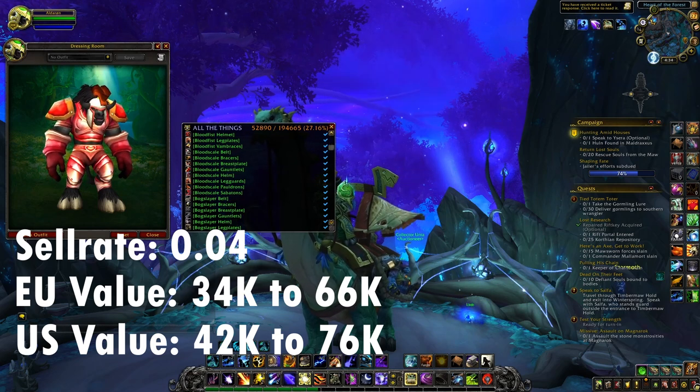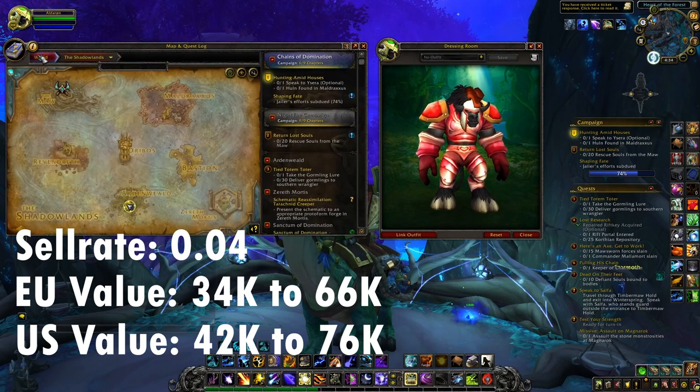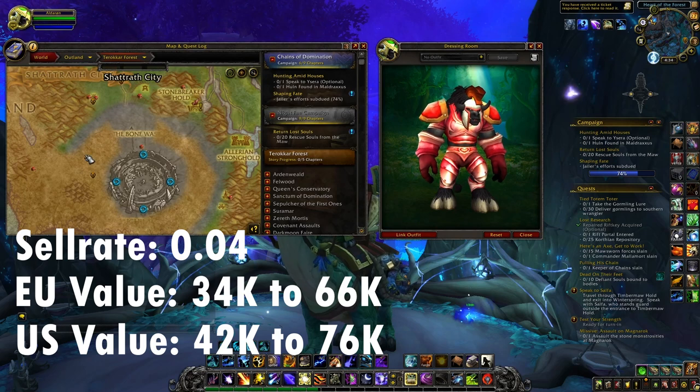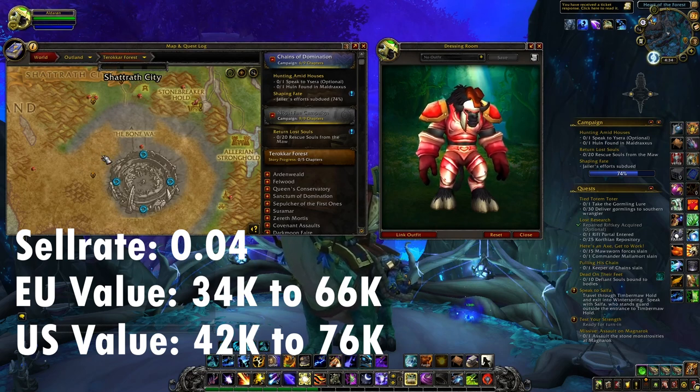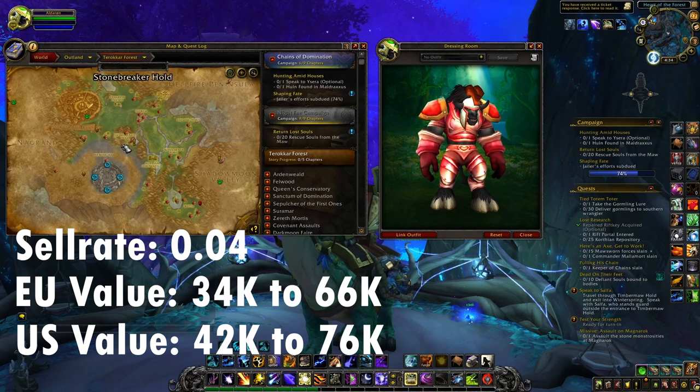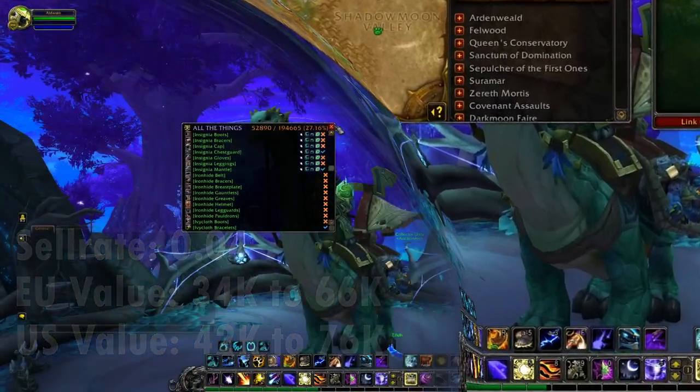In order to get this set you want to go to Outland. One of my favorite spots is a camp where there are a lot of mobs you can kill quickly that have a chance of dropping these items. You can also do the different dungeons — this is a world drop set so you can get it from any activity in Outland.